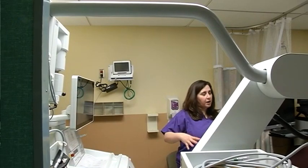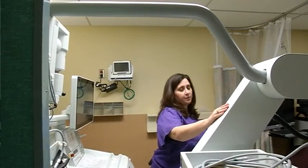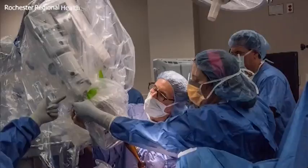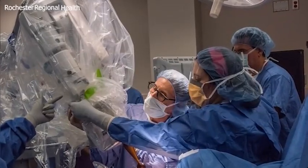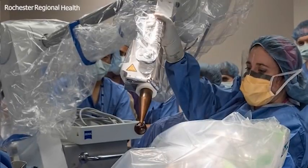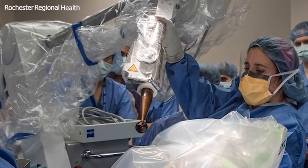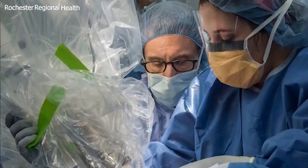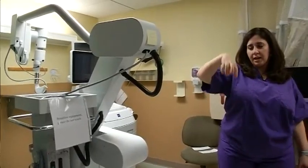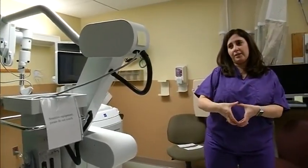As a surgeon, what I'm doing in the OR is I actually have this arm piece with me, and on the end of this is where we attach the applicator. This is the machine in action during a recent surgery here at Rochester General Hospital, with five patients experiencing intraoperative radiation, or IORT, within the first month in operation. The arm is brought and placed over the patient, and the applicator is placed into the cavity in the breast.